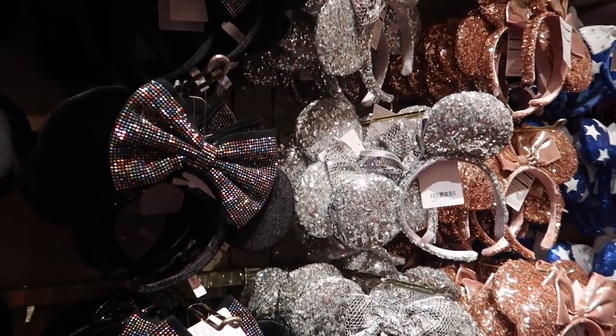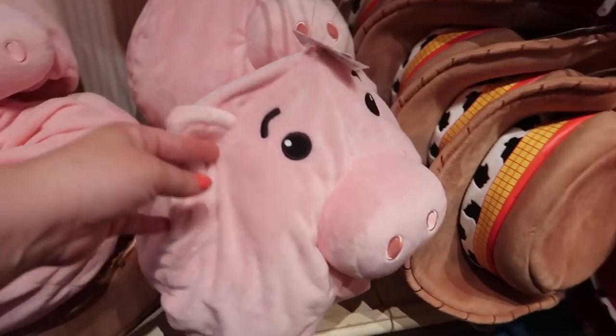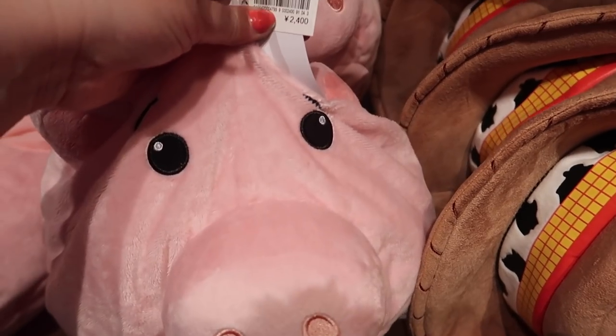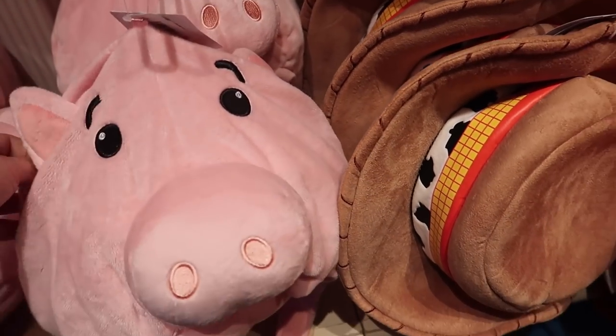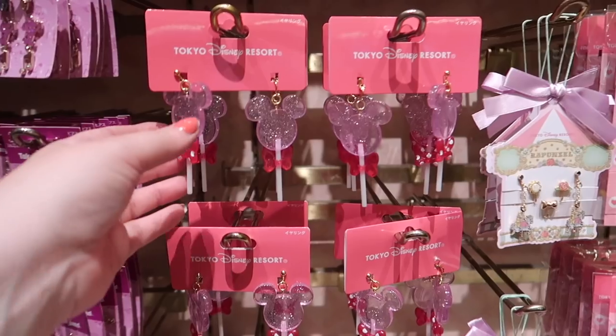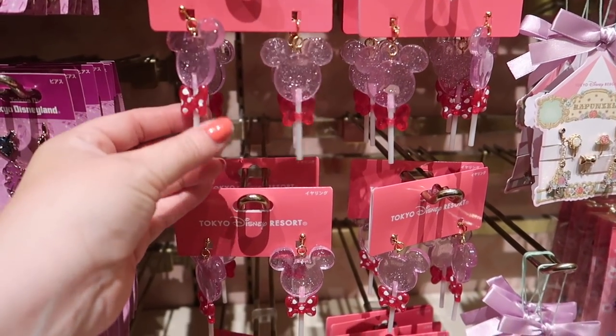I've seen a lot of people wearing the rose gold ones today — they are 2400 yen, and the Rex one is 2800 yen. These are some pretty incredible earrings.